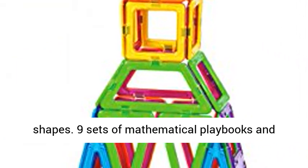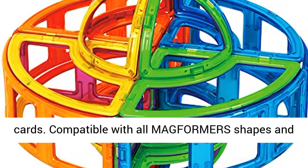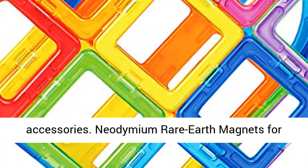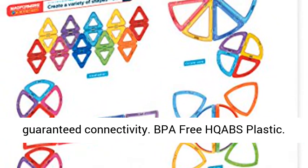21 Geometric Shapes. 9 Sets of Mathematical Playbooks and Cards. Compatible with all Magformers Shapes and Accessories. Neodymium Rare Earth Magnets for Guaranteed Connectivity. BPA Free HQ ABS Plastic.